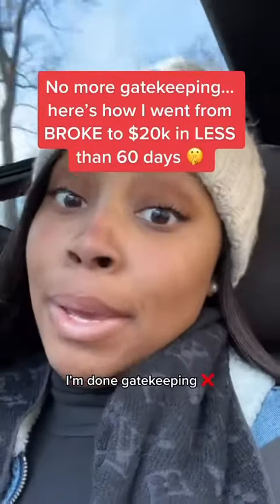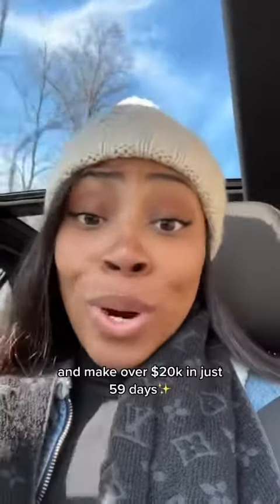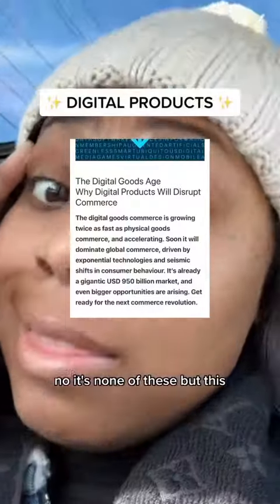I'm done gatekeeping. I'm ready to share with you exactly what I did to correct the code and make over $20,000 in just 59 days. Did I mention I didn't know what I was doing half of the time? But before we hop into it — no, it's none of these, but this.